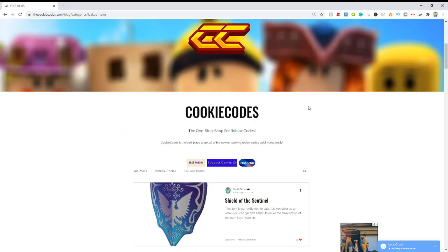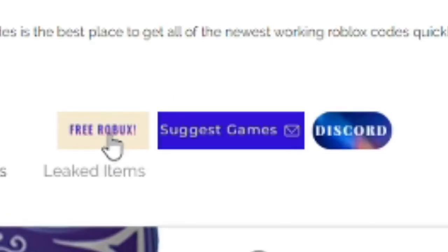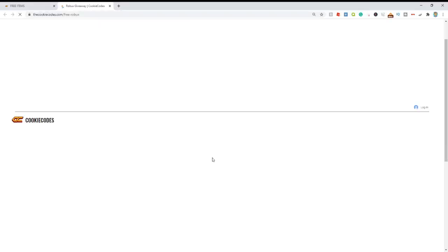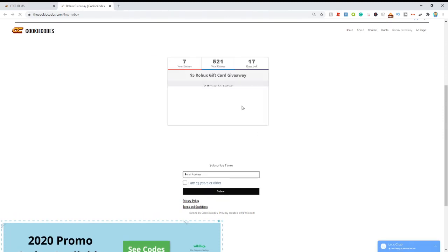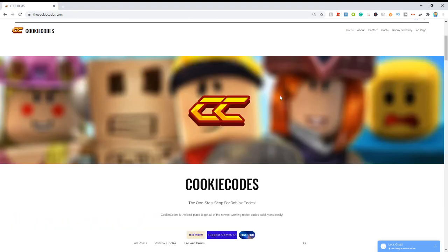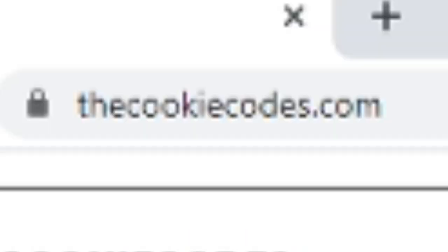They're also currently hosting tons of Robux giveaways which you guys can enter by clicking the free Robux button, and once you click this button it'll open up on a new page where you can go ahead and enter this free Robux giveaway. So what are you guys waiting for? Go check out thecookiecodes.com and start getting any code for all Roblox games right now.